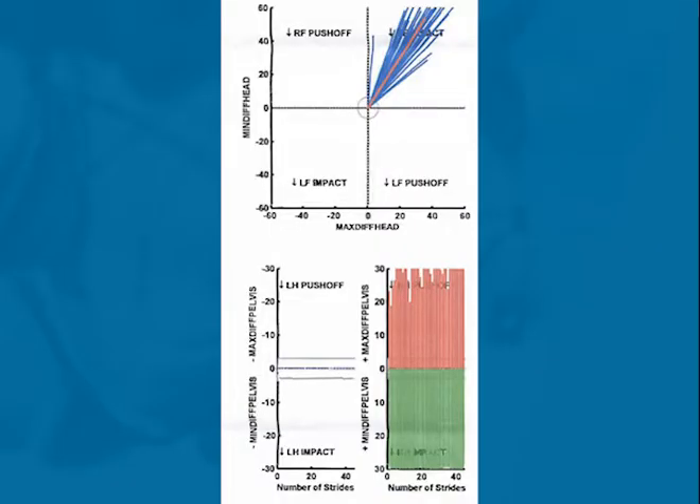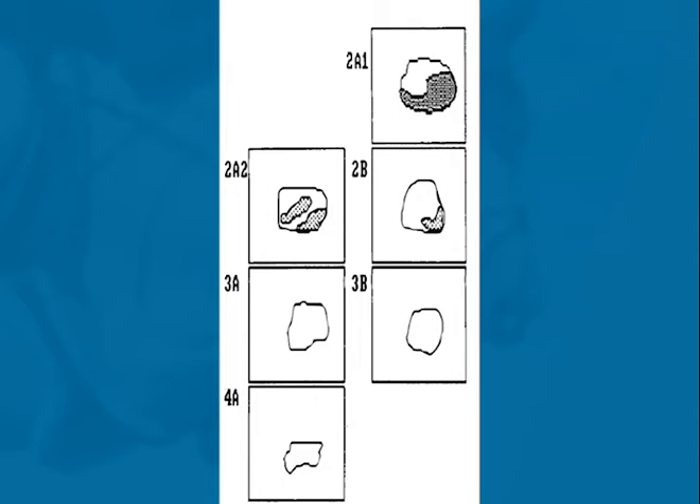I used Lameness Locator by Equinosis to obtain baseline objective lameness data in the right hind for future comparison. A sonographic study of the suspensory ligament showed fiber bundle disruption and inflammation of the suspensory ligament from the hock halfway down to metatarsus.